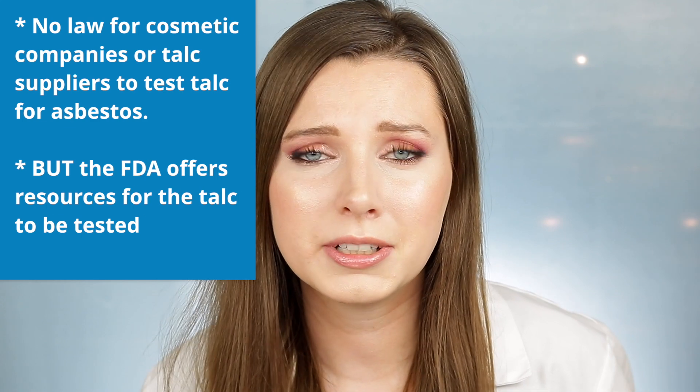As I started digging deeper into this, I found an article from the FDA from a few years ago. The FDA reached out to the nine main chemical suppliers of talc, and they asked permission to test their talc for asbestos. Out of those nine talc suppliers,